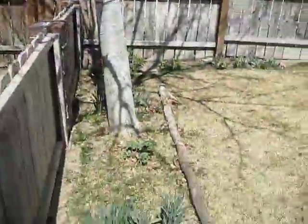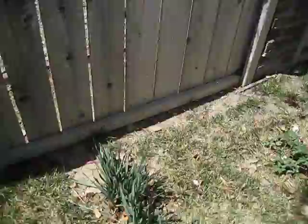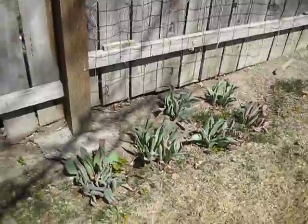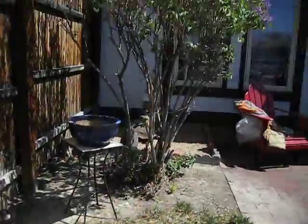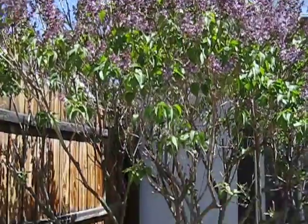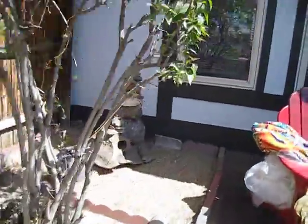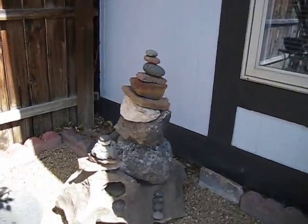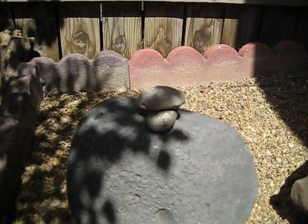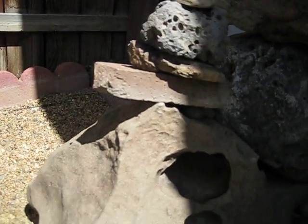This one had pretty white flowers on it. I have tulips, which I cut all the flowers off. I have a rose bush. I think those are tulips — I don't know what they are.